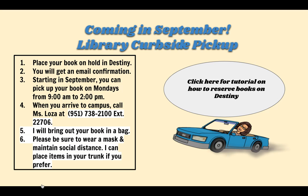On September 14th, we are starting a curbside pickup of library materials. You can go on to your MyCNUSD in Destiny and reserve a book. We will place it on hold for you, and every Monday you can come between nine and two to pick up the book. I have our safety guidelines outlined here, and they're also posted on our website.